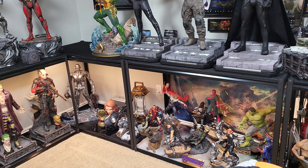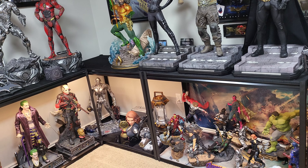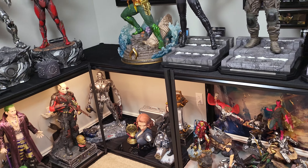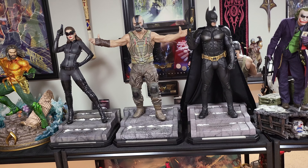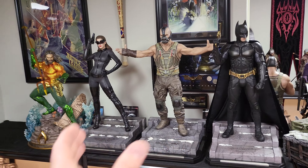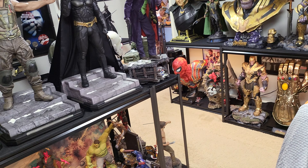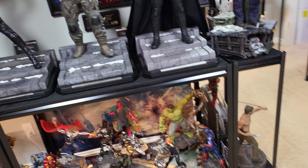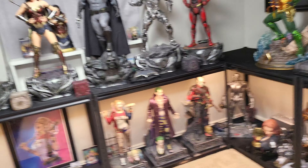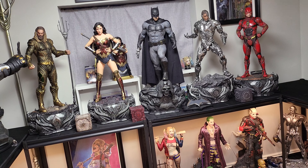I am contemplating selling my Avengers 1/6 for two reasons: one, it's the only 1/6 scale in this entire room, and I like one line to be one scale for the most part. DC is all one-third for me; Marvel is one-fourth for me. So to have a one-sixth really doesn't fit — everything else is one-fourth and bust.